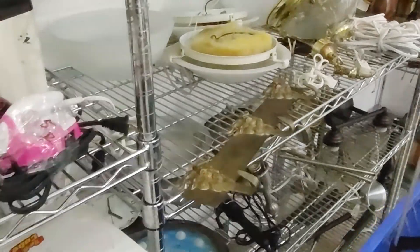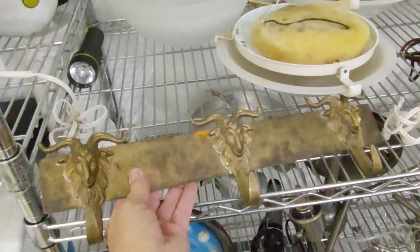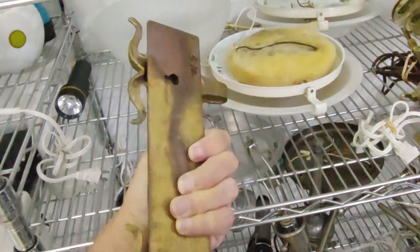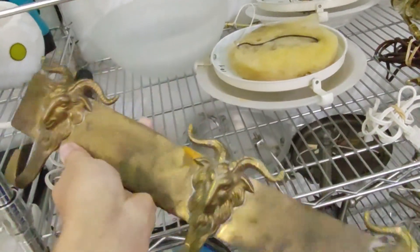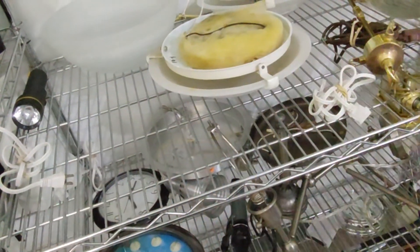Further down on the back wall I saw this brass ram's head coat or hat rack. It had a lot of age to it and they were only asking five dollars for it. I figured I could easily get thirty dollars for it, so I added this to the cart.